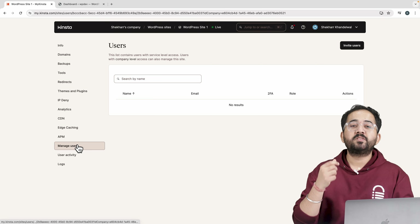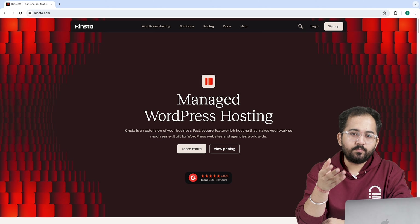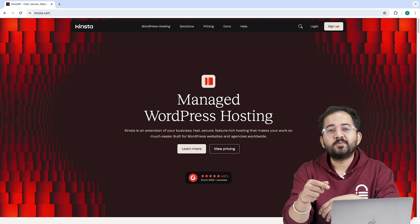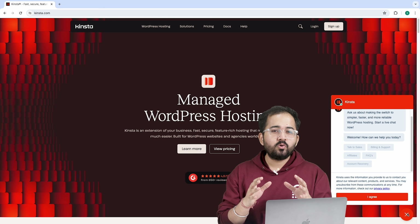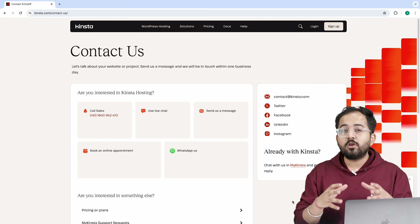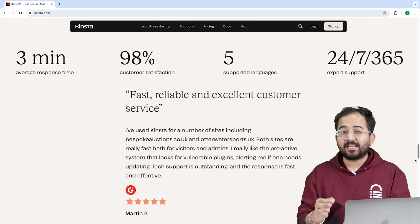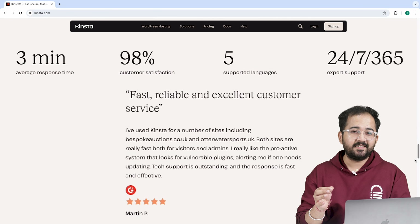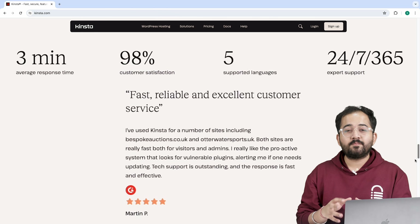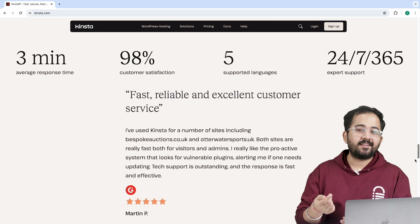This info tab offers you all the basic features for your site. You can transfer the site, reset the site and delete the site. The domain tab contains all the domains or subdomains you have for your site for easy access. This backup tab shows you all the automatic backups Kinsta makes, and you can click here to restore your website if anything goes wrong. There are a few more settings like changing the update schedule, creating manual backups and more.